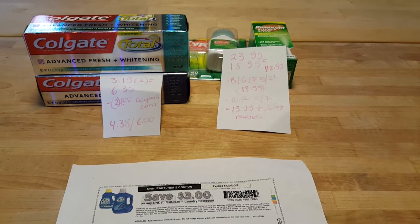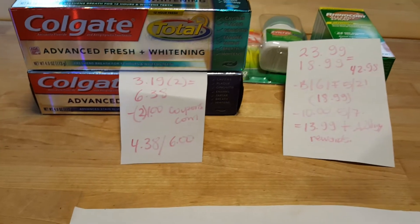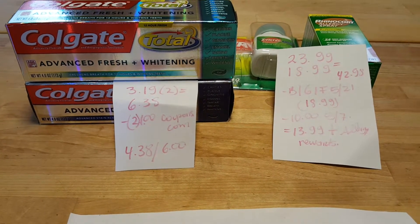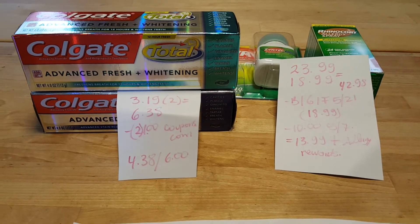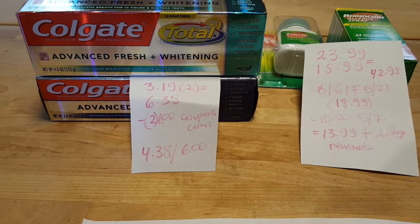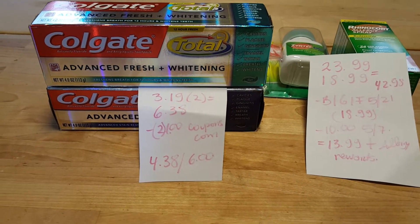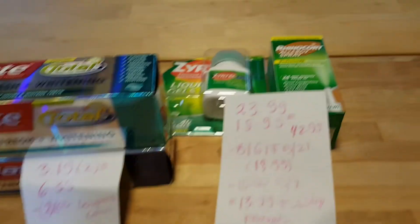I have some Rite Aid deals for today. The first deal is on Colgate — they are usually $3.50 and you're going to get $3 back in Plenti points. There's a limit of two times you can do this deal. If you do have Gold status, you would pay only $3.19, so it'll be $6.38 for both. I presented the $1 coupons from coupons.com and paid $4.38, got $6 back in Plenti points — that was a little moneymaker.